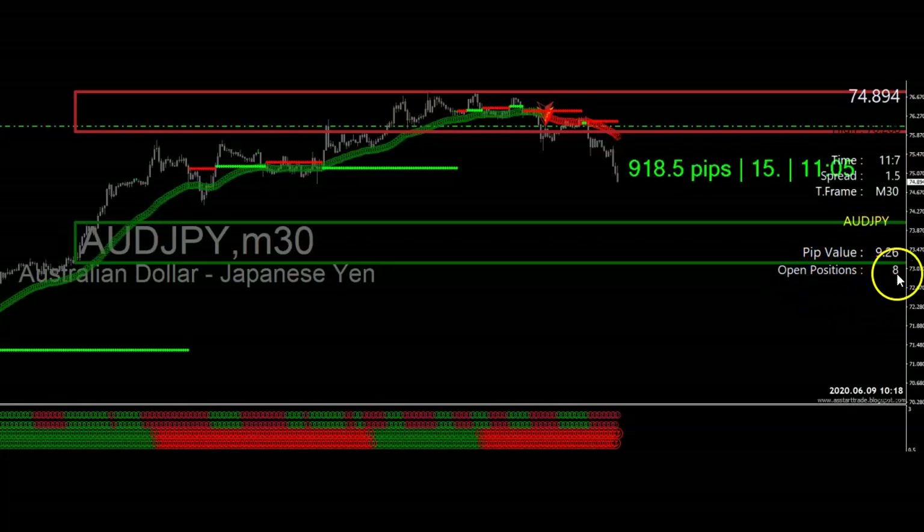Looking at open positions — for those who like to stack positions, right here on this green line I have eight positions. I was confident in this trade, I knew where it was going, I followed the rules that you'll have in your tutorial program, so I stacked it. That's one trade, but there's plenty more to look at.